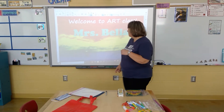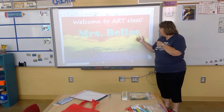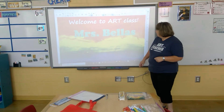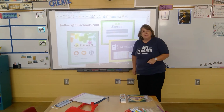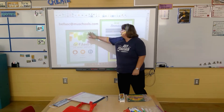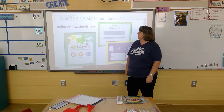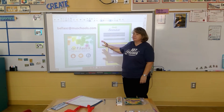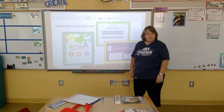One more thing up here, just in case you need a reminder about my name or how to spell it — that's Mrs. Bellis. For parents, if you need to reach me, my school email is BellisC — my first name is Carol — so BellisC at MESchools.com. That's the best way to reach me if you need to ask a question or schedule a meeting.